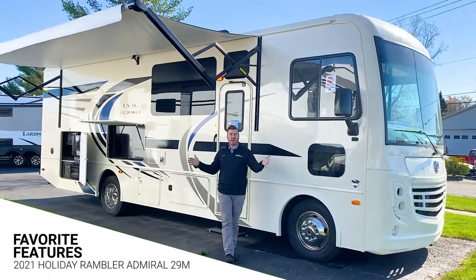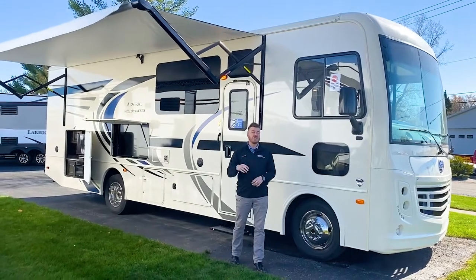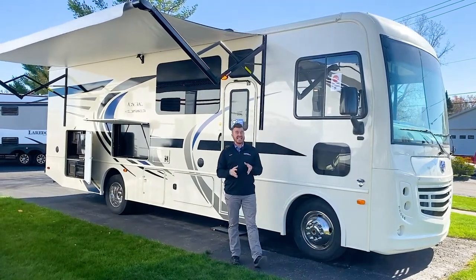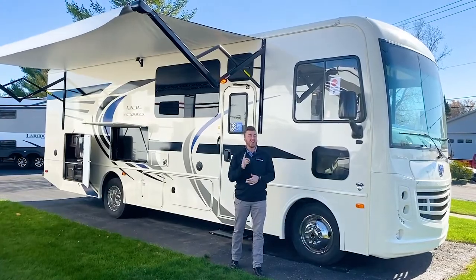This thing is so awesome — 29 feet long, it's got the all-new F53 chassis with the V8. It's a smaller engine block, but it's going to produce more horsepower and more torque, so it's a significantly smoother, faster, and quieter ride, and that's a huge thing.